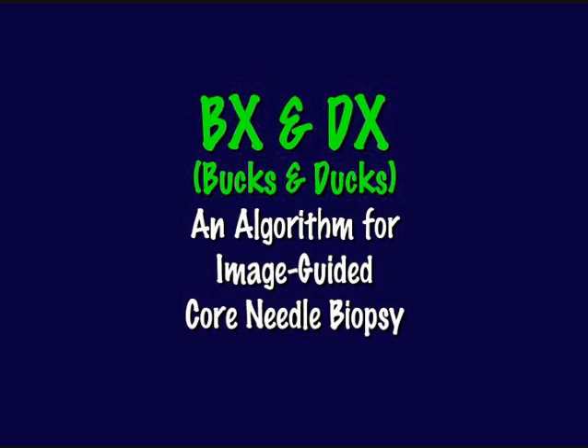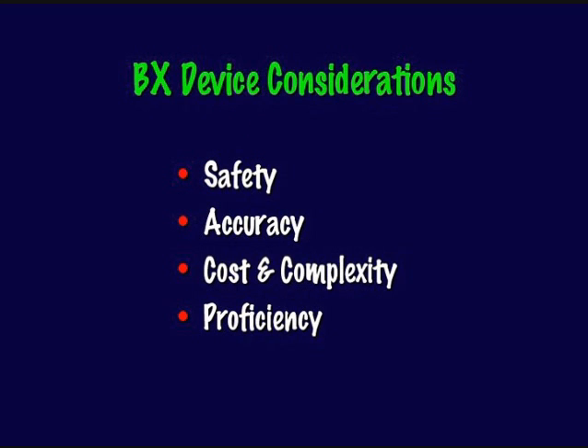Hello, this is Dr. Tommy Couples. I'm speaking to you today from Columbia, South Carolina, and the presentation is Bucks and Ducks. Some years ago I was asked and gave some thought to how to put together a coherent algorithm for how I picked the needles I chose to perform specific biopsies, related to the intent of getting the correct diagnosis. As I was thinking about BX and DX, it occurred to me that Bucks and Ducks was really what it was about, and the name has stuck ever since.